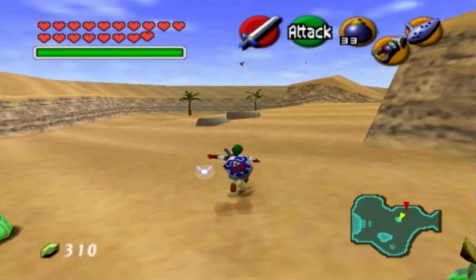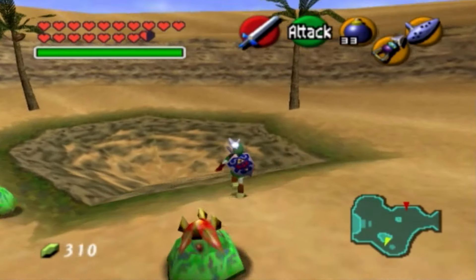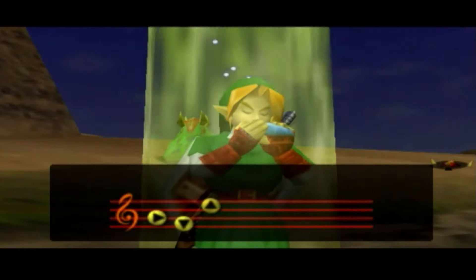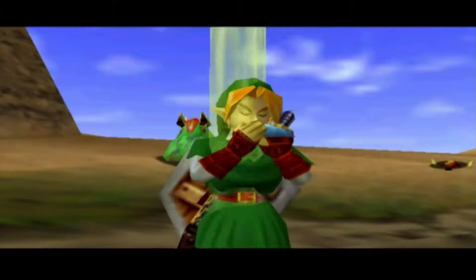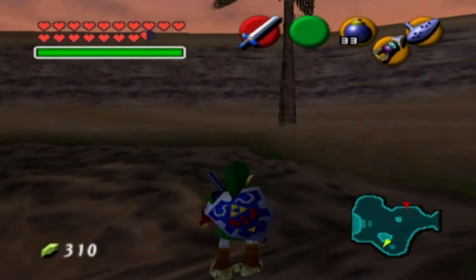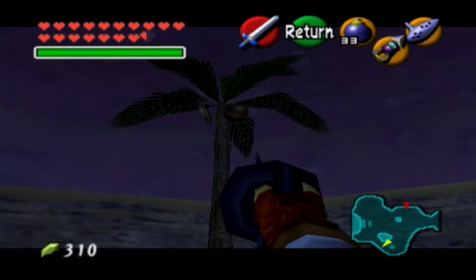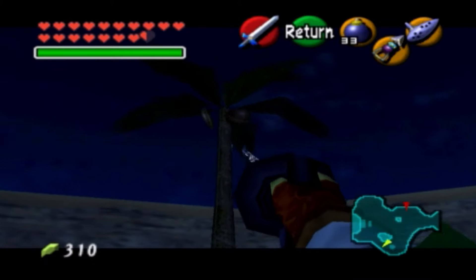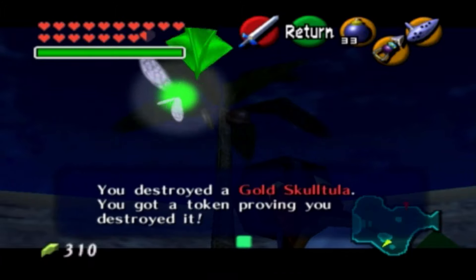Right here we can go ahead and play the Sun's Song and make it evening. We're going to find the Skulltula — the 91st one — right on a little tree here. Make sure that you're standing in a pit, where the enemies can't get you. If you look at this tree, you can see the Skulltula just chilling there. Use your hookshot — the hitbox is pretty big. 91st Skulltula.